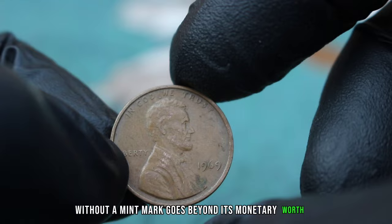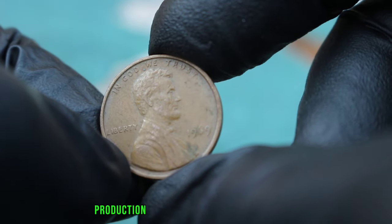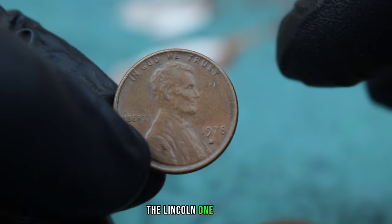When determining the value of a coin, it's important to consider its condition. A coin in good condition may have noticeable wear and tear, but it's still a valuable piece for collectors. For collectors, the value of the Lincoln 1 Cent 1969 large date without a mint mark goes beyond its monetary worth — it's a piece of history that tells a story of the United States Mint's production and the Lincoln cent's evolution. So if you're lucky enough to own one in good condition, hold onto it.